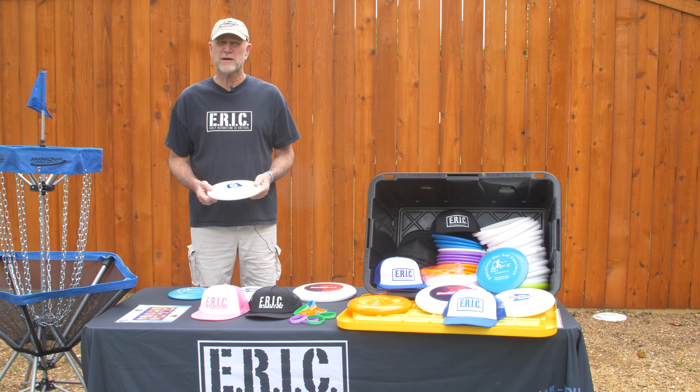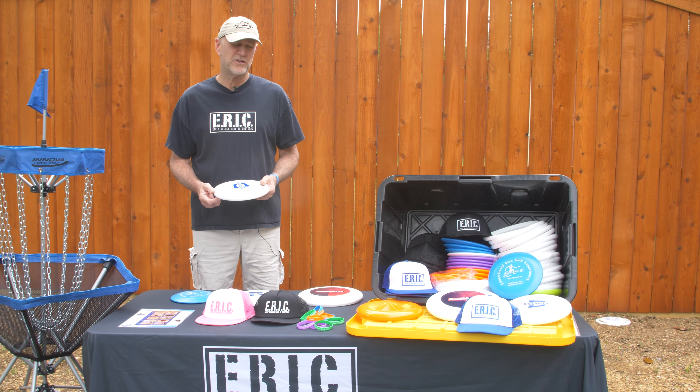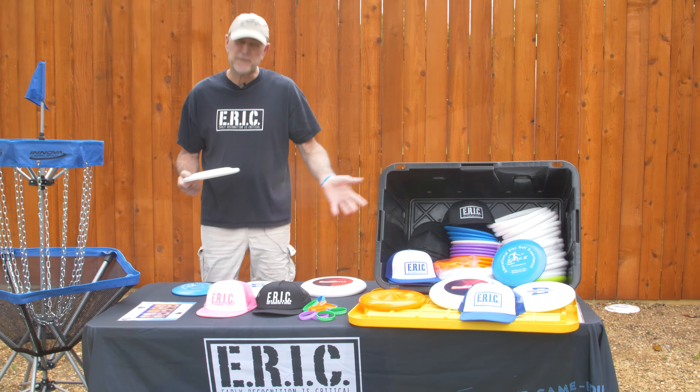Hi, my name is Jim Gerencer. I'm co-founder of Early Recognition is Critical, also known as Eric, and this is Eric in a Box.